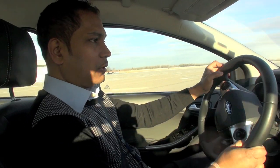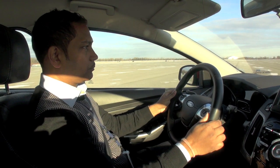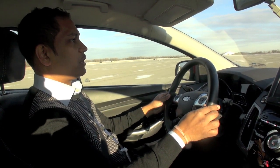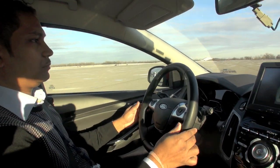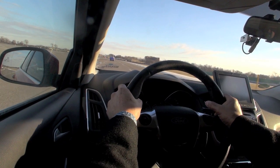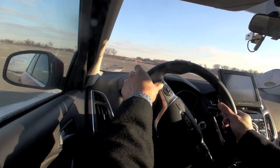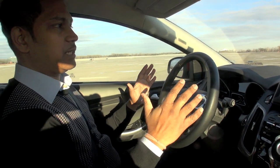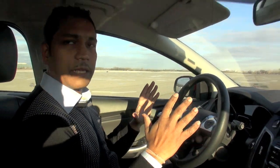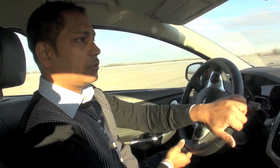So first you are just driving normally — I can show you. I'm driving now at 60 kph towards the obstacle. The system intervenes by steering and by braking action.